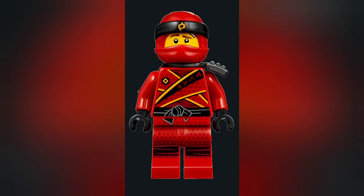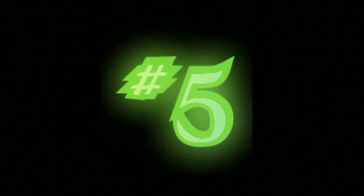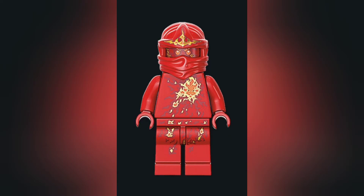Number six may be a slightly controversial pick — rebooted Kai. I like the rebooted suits personally; say what you want about them but I think they look pretty cool. Even though there's a lack of leg printing, I think the excellent torso printing makes up for it. I love the half mask — it was the first time we saw the half mask and Kai's hair — and the torso just looks amazing. It's definitely an awesome suit.